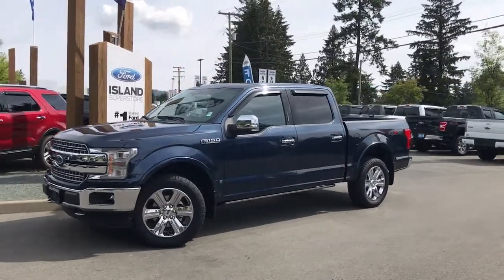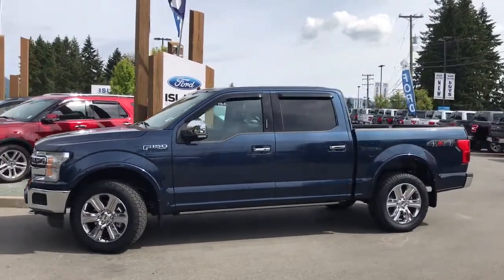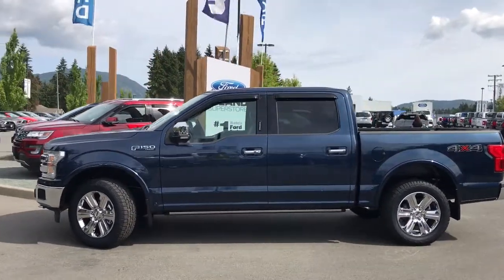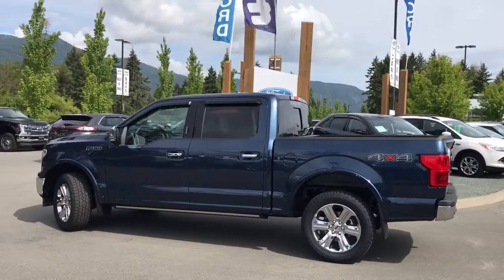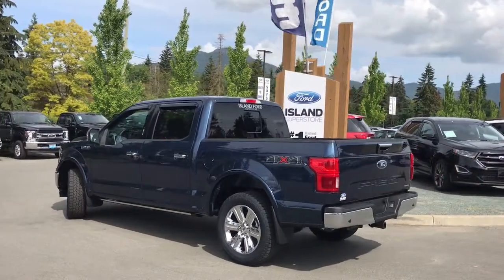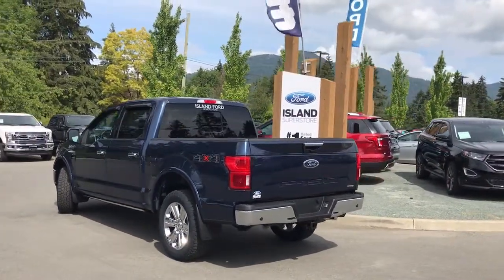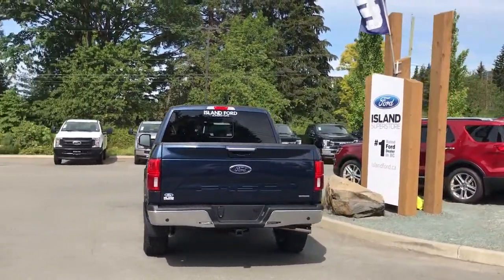Today we're looking at a 2018 F-150 Lariat in blue jeans metallic with black leather interior. Seating for five, four doors, and a five and a half foot box. This has a 3.5-liter V6 EcoBoost engine and it also has a trailer tow package, technology package, as well as a chrome appearance package. It's really easy to get into this truck — just talk to our sales team; they'd be happy to take you out on a test drive.